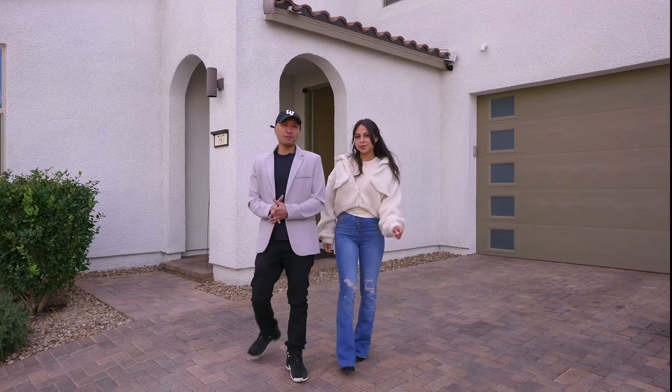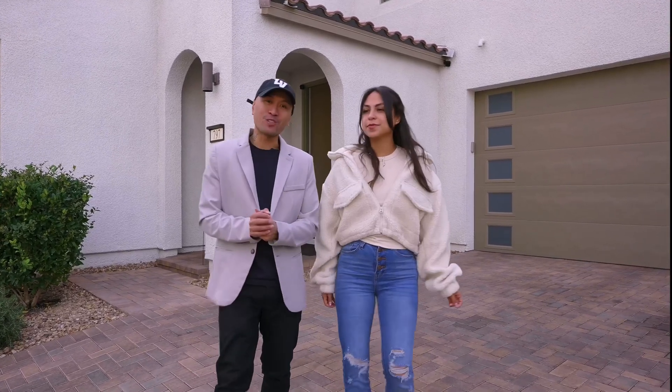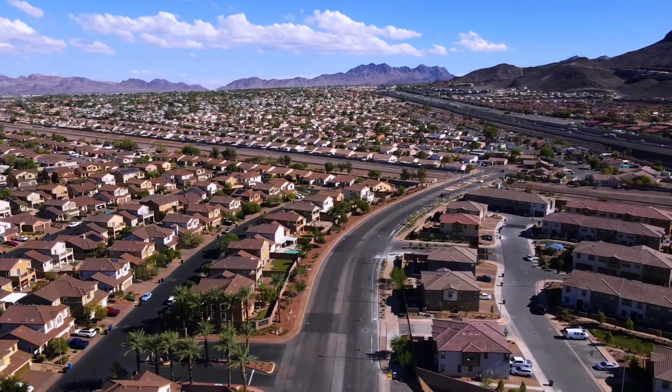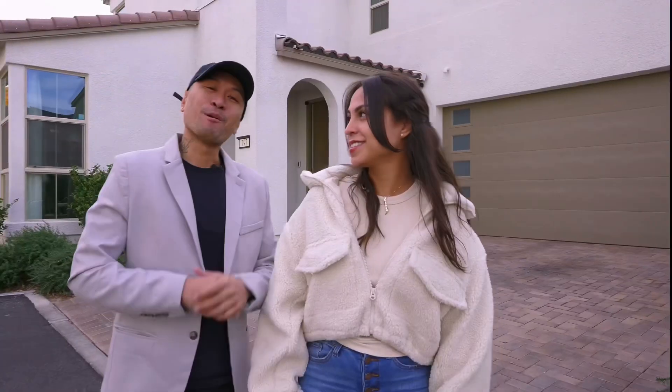Looking for a family-friendly atmosphere with modern and luxury living? Where can I find that? Have you heard of a place called Green Valley in Henderson? I haven't. But before we take a tour of this home, let's talk about the location.